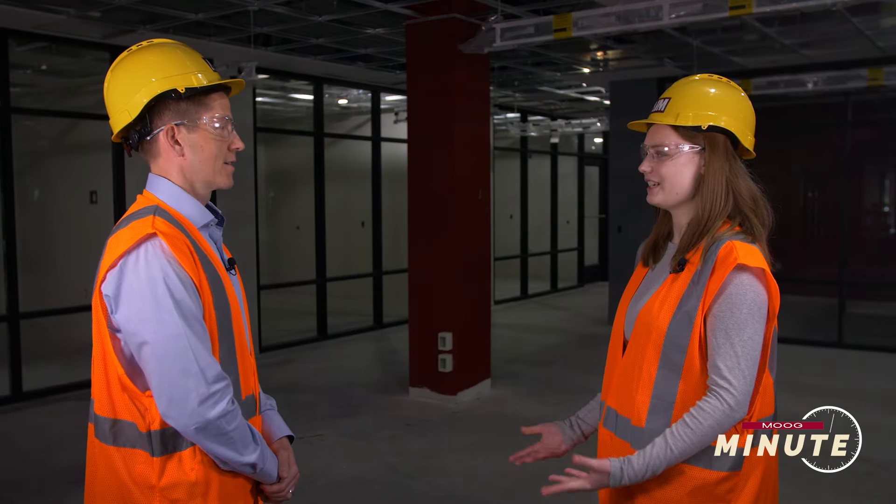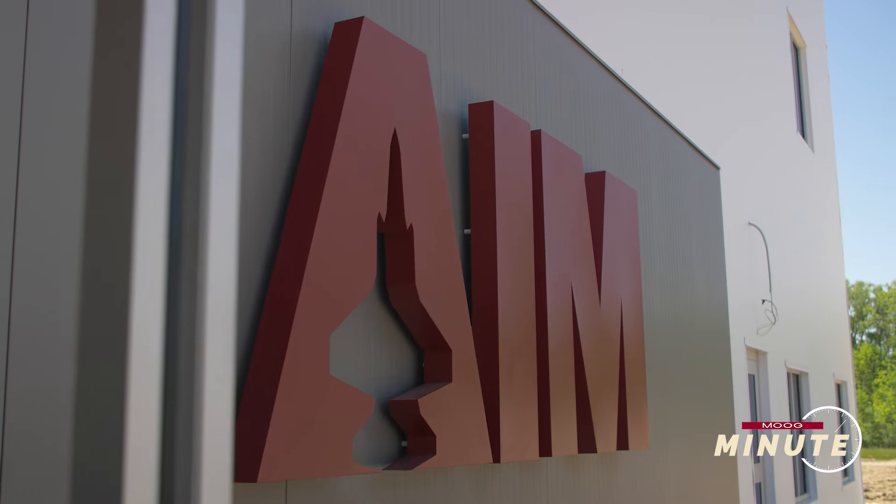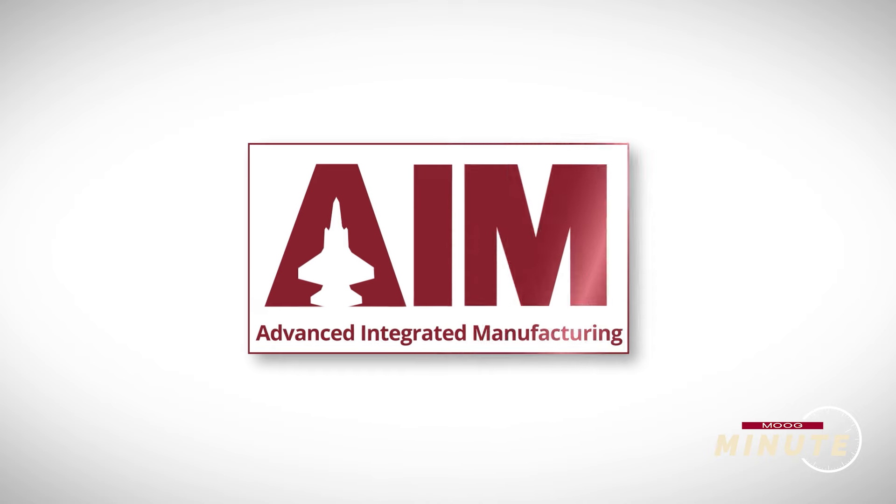Hi Mark, thanks for joining us today. We're standing in the new AIM building. Can you tell us what AIM means and why this building is needed? Absolutely, we call this facility our Advanced Integrated Manufacturing Facility.